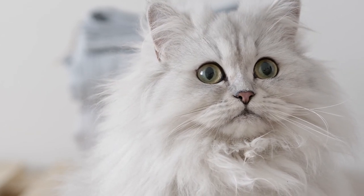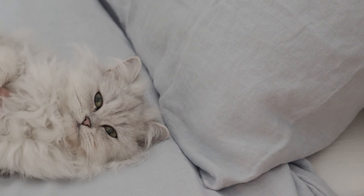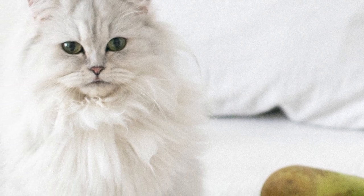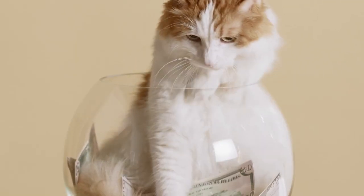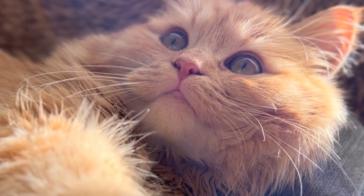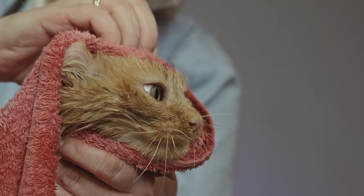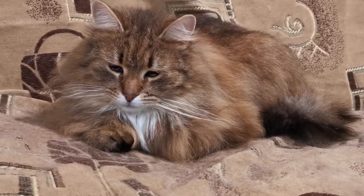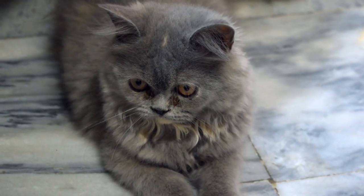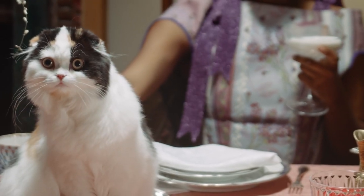Persian cats possess heightened sensitivity and a predisposition to specific illnesses, many of which stem from their flat facial structure, meaning extreme flat-faced Persians carry even more health concerns. Common issues include breathing difficulties, excessive tearing, eye-related ailments, and dental problems. One particularly alarming concern is polycystic kidney disease (PKD), which has a remarkably high prevalence — up to 49 percent within the Persian breed. This hereditary condition unveils its symptoms around the age of seven. Even if the kitten's parents are in good health, the kitten can inherit the PKD gene if its parents are carriers. DNA screening is the preferred detection method. Fortunately, responsible Persian breeders often possess cats devoid of this gene, ensuring their offspring remain unaffected.